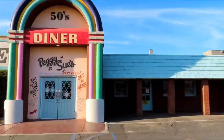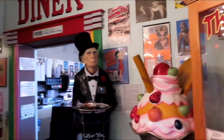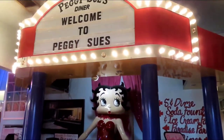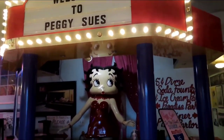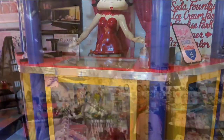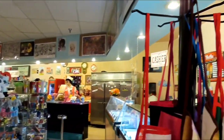Peggy Sue's 50s Diner. We just decided to make a quick visit inside and take a look around. We will come back and explore all these places another time and dedicate a full video to each place. Hope you enjoyed this little video and you come out to the desert and explore for yourself.